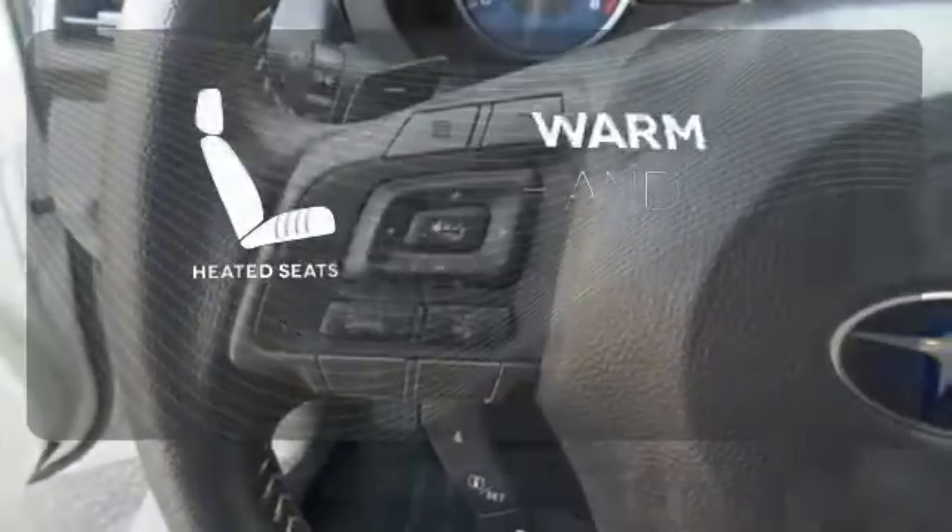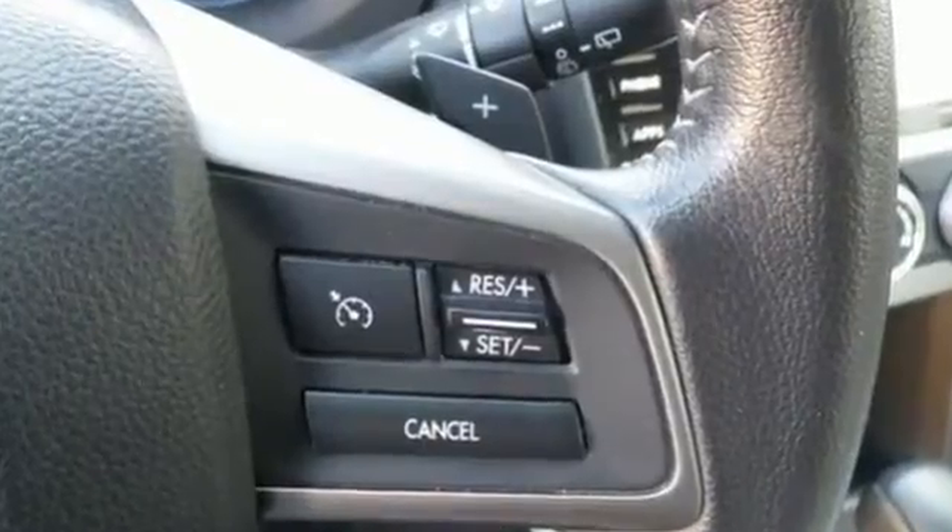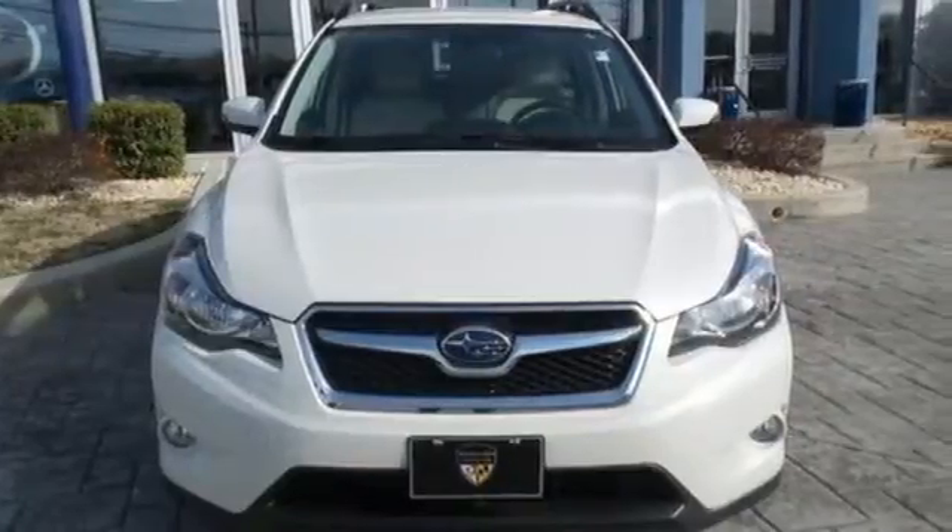Wrap yourself in the comfort of heated seats. Take this 2015 XV Crosstrek for a test drive today.